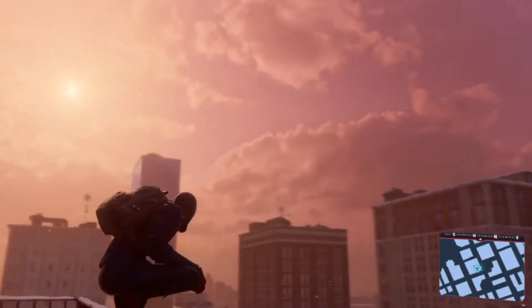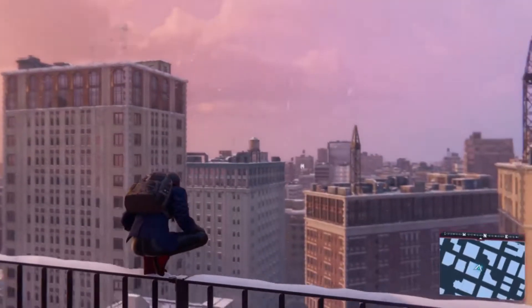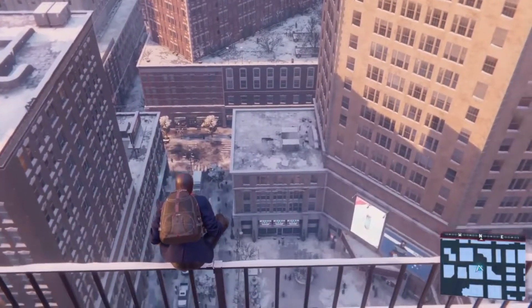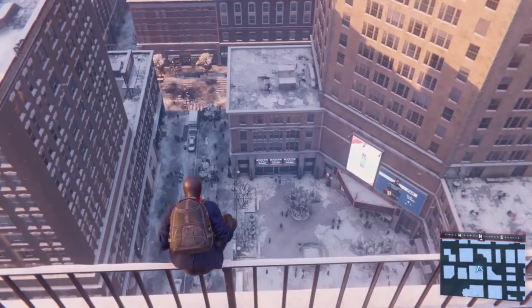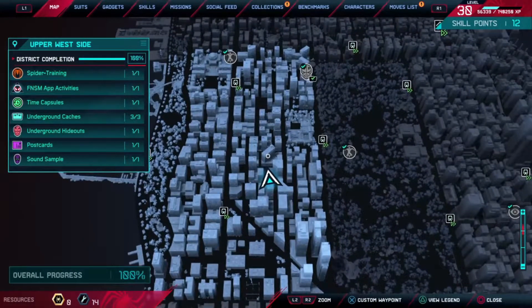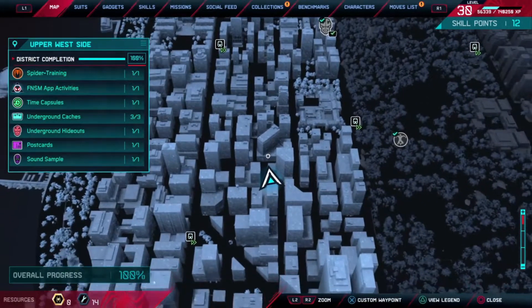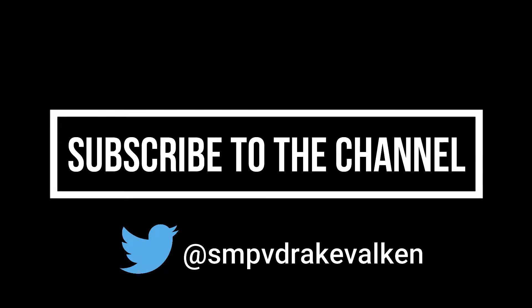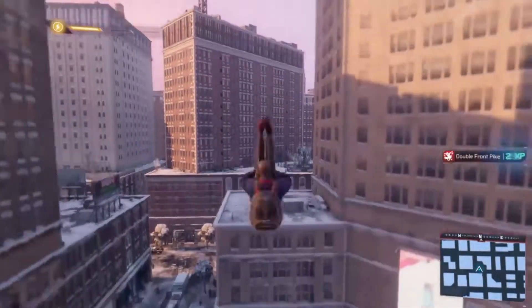Spider-Man Miles Morales received a new update this week that added a new advanced tech suit and realistic simulated muscle deformation. A developer from Insomniac Games has revealed technical details on how the muscle deformation works. Even though Spider-Man Miles Morales released last November in a complete, well-running, and well-polished state, Insomniac appears to be committed to adding new features and technical improvements to the game after launch.